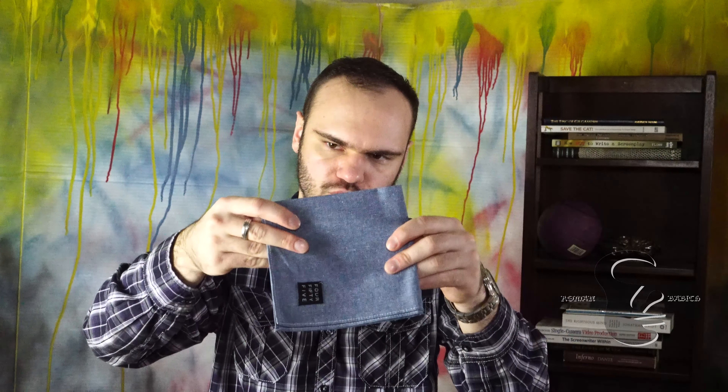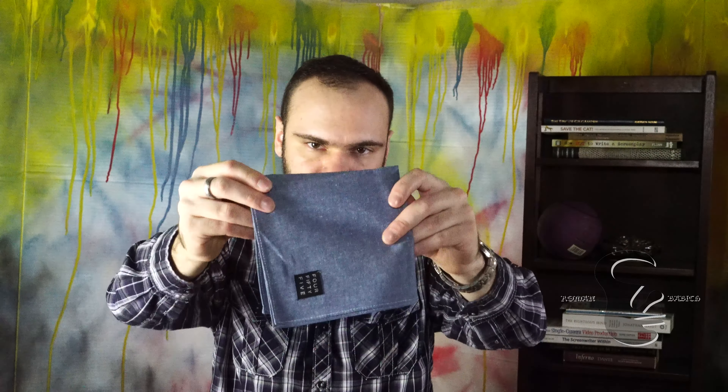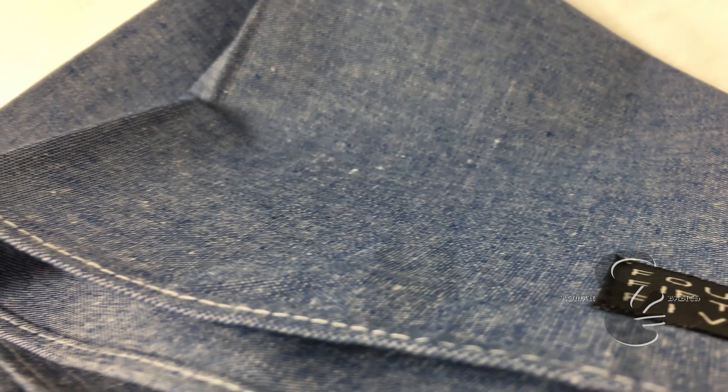The fourth item on the list is the Four Fifty Five pocket square, retail value $19. Here's the pocket square — a light blue jean colored pocket square. It's just one color. It is rather nice.